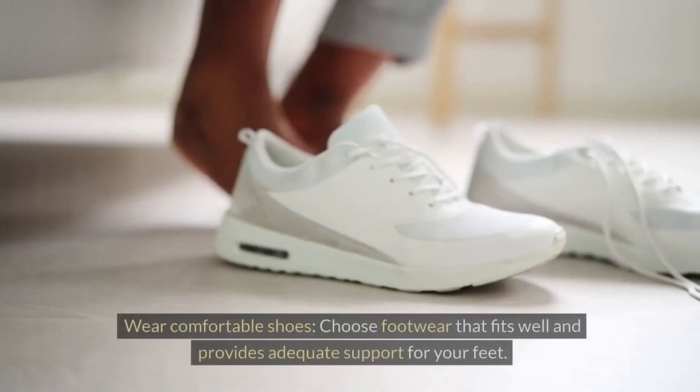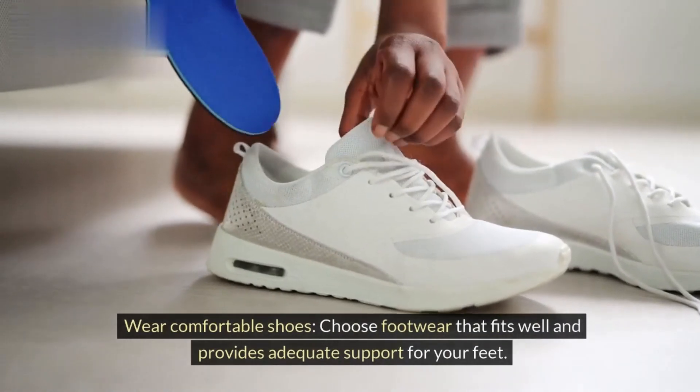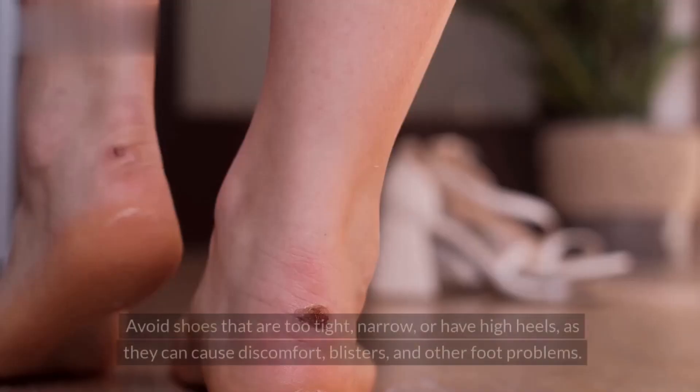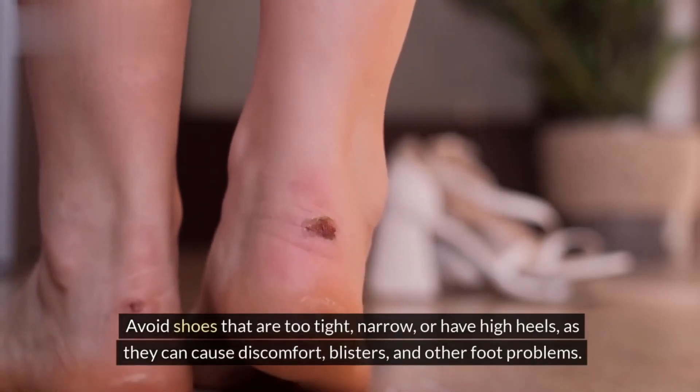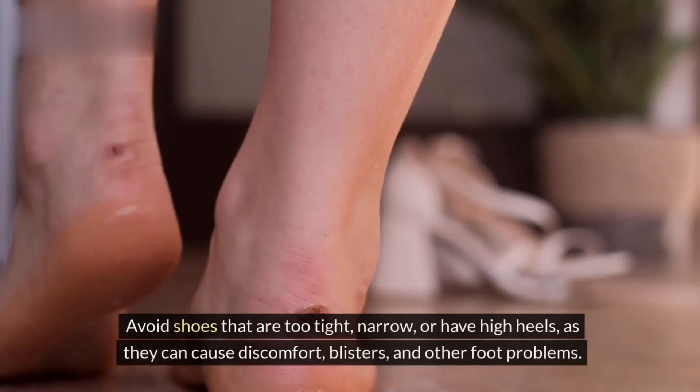Tip 5: Wear comfortable shoes. Choose footwear that fits well and provides adequate support for your feet. Avoid shoes that are too tight, narrow, or have high heels, as they can cause discomfort, blisters, and other foot problems.